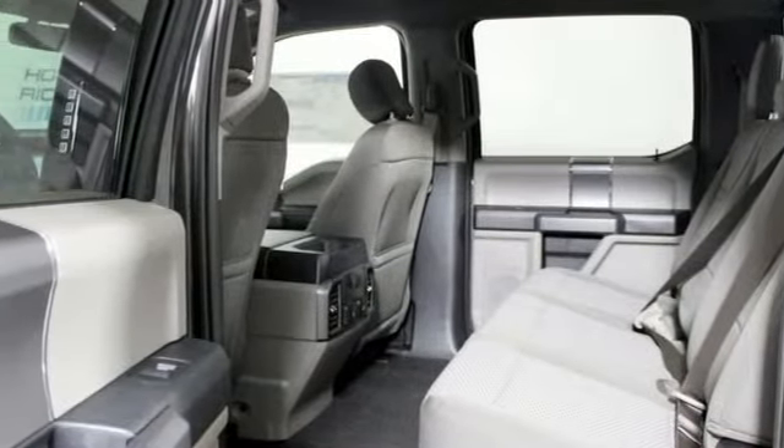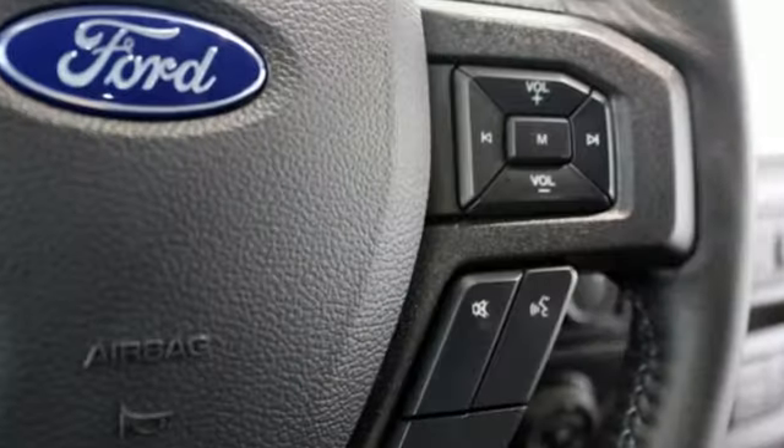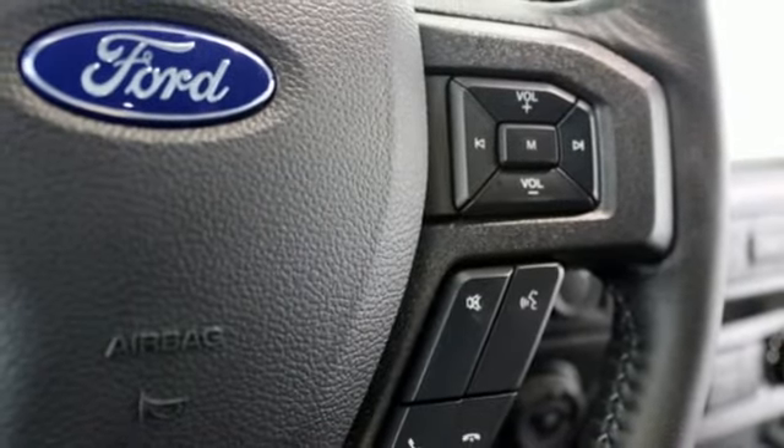Automatic transmission, active grille shutters, gas pressurized shocks, and twin turbo V6 engine.